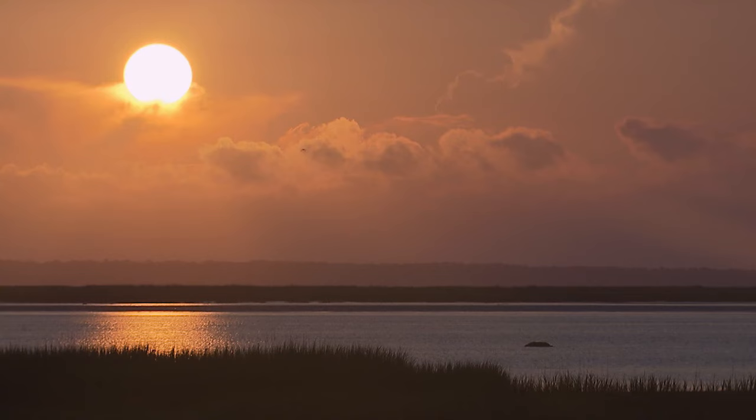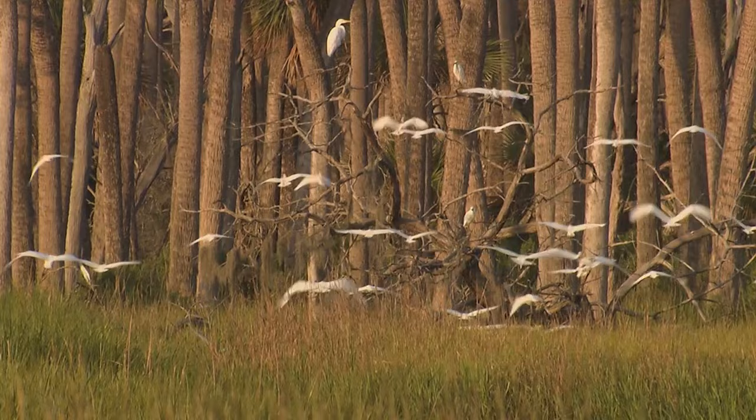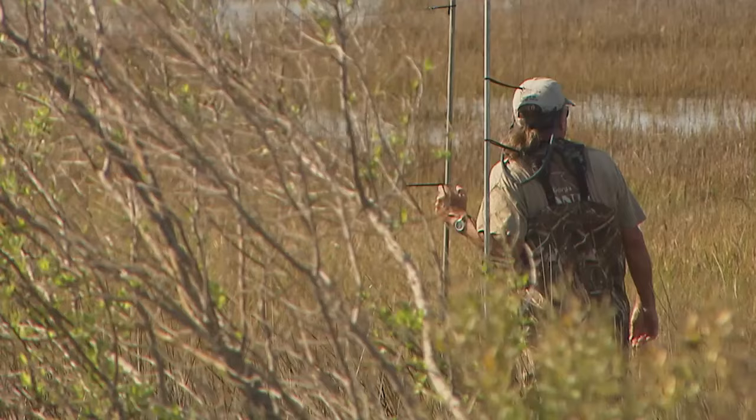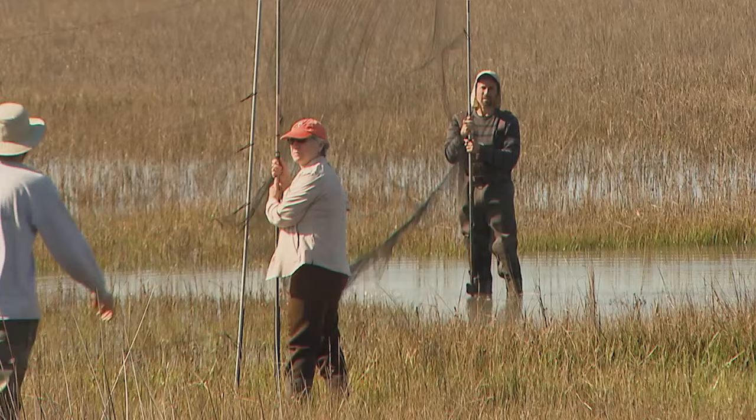Georgia's coast has an estimated one-third of all salt marsh on the entire east coast. That marsh supports many species year-round and also serves as an important stopping point for migratory birds. With so many species in Georgia, scientists have come to recognize this coast as a research haven.